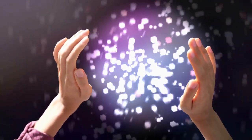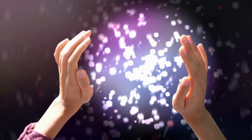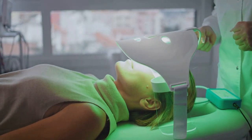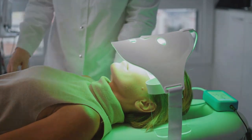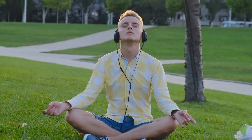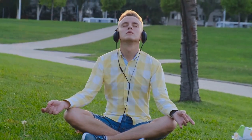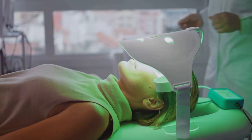For light therapy, you could invest in a light therapy lamp or box. These devices mimic outdoor light and are especially effective for conditions such as seasonal affective disorder. Alternatively, there are numerous light therapy apps available that can turn your phone or tablet into a portable light therapy device. When it comes to healing frequencies, you could listen to them on a CD or MP3 player. Many find it calming to have these frequencies playing in the background while they go about their day or before they sleep. You could also find a practitioner who offers light therapy or healing frequency treatments, providing personalized care based on your specific needs.